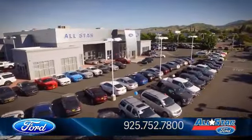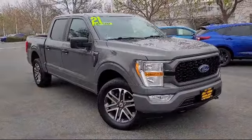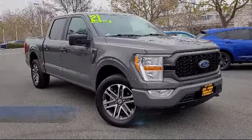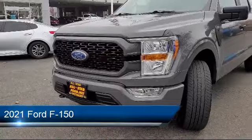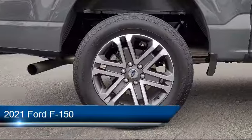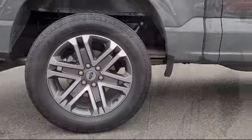Welcome to All-Star Ford, and here's a look at another one of our premium vehicles from our huge selection of cars, trucks, and SUVs. This vehicle comes equipped with smart device integration, driver monitoring, front collision mitigation, and four-wheel drive.